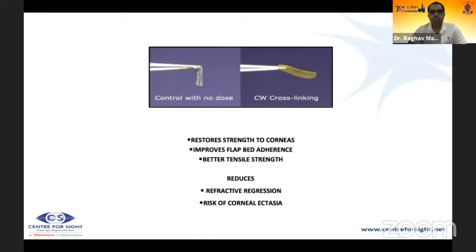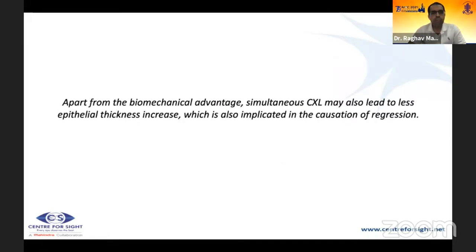A cross-linked cornea is structurally different from a non-cross-linked one, restoring strength to the cornea. Cross-linking improves flap bed adherence and provides better tensile strength. It reduces refractive regression and the risk of corneal ectasia. Additionally, simultaneous cross-linking may result in less epithelial thickness increase, which is implicated in regression — an additional advantage.